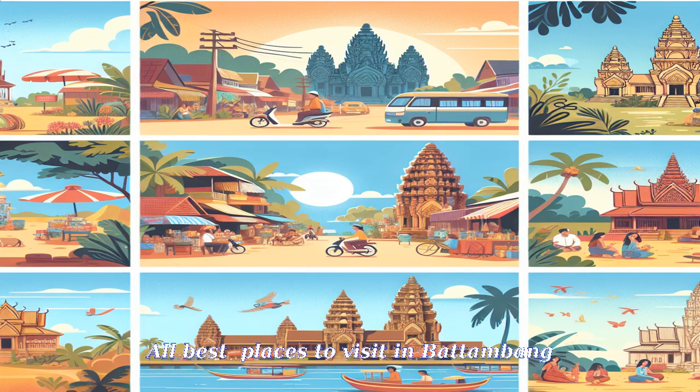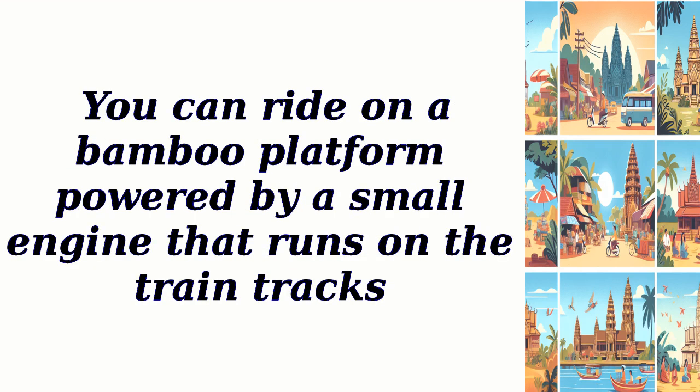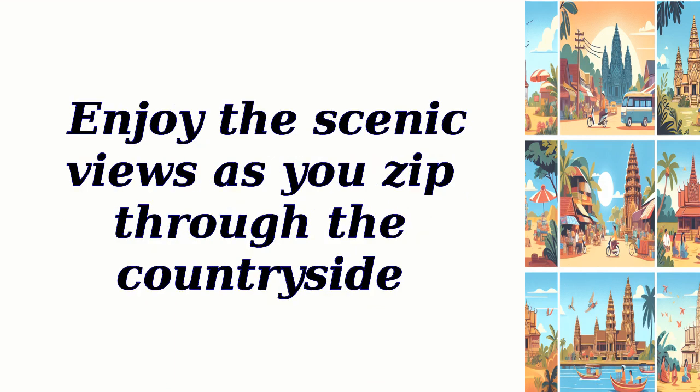All best places to visit in Batambang. The Bamboo Train is a unique and thrilling experience in Batambang. You can ride on a bamboo platform powered by a small engine that runs on the train tracks. Enjoy the scenic views as you zip through the countryside.